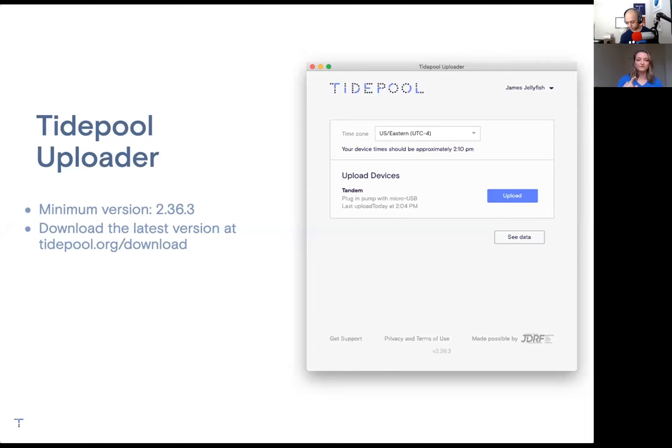The minimum version that will upload Control IQ data is version 2.36.3 or higher. Those are the versions that will upload Control IQ data. If you don't have the most recent one, you can visit tidepool.org/download to install it. Or if you have Tidepool Uploader open, it should prompt you to update after a few seconds when you open it.